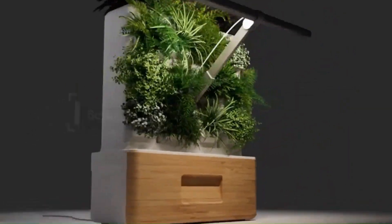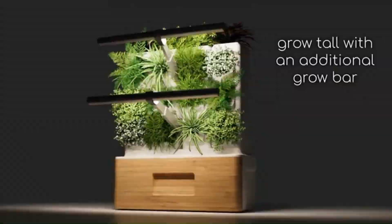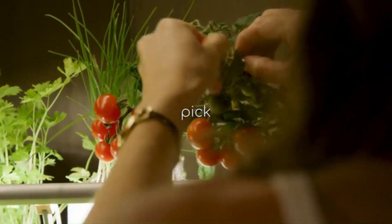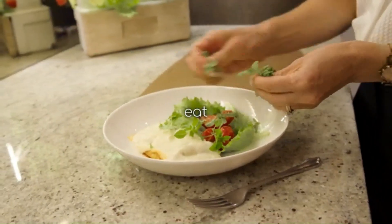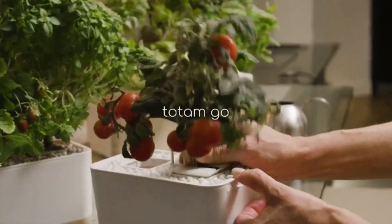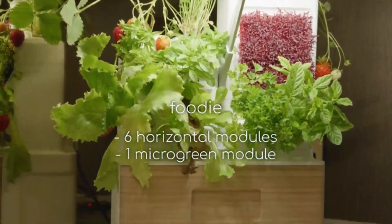Totem uses hydroponics or aeroponics, which means the plant's roots are watered directly with nutrient-rich water, without the need for soil. This makes it super easy to care for your plants, even if you're not a gardening pro. Totem also comes with LED grow lights that provide the perfect amount of light for your plants to thrive, and you can even program the lights to turn on and off automatically.